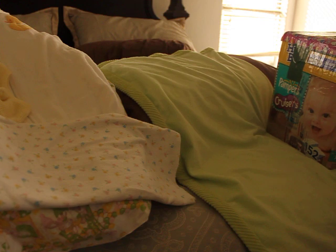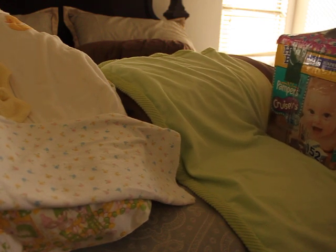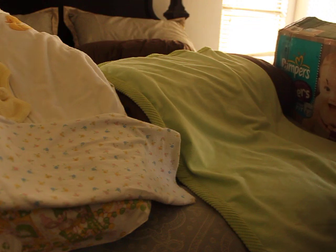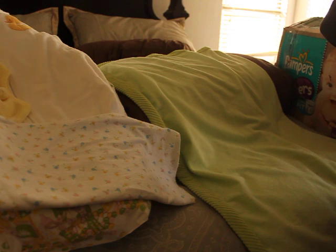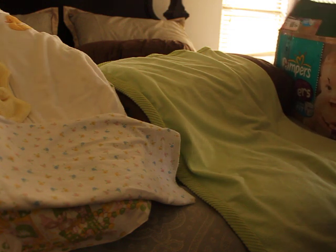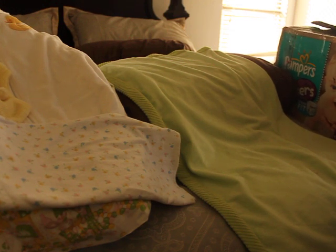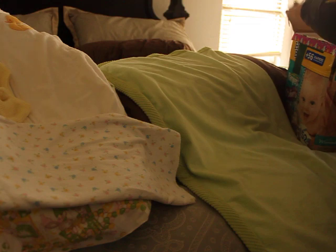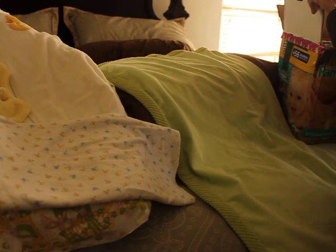It's duct tape with Hello Kitty all over the box — awesome! Okay, I may as well tell you, because you guys have probably been in suspense since I started this video: this baby was from Silicone Baby Dana. We did a baby swap — I adopted her baby and she adopted one of mine.